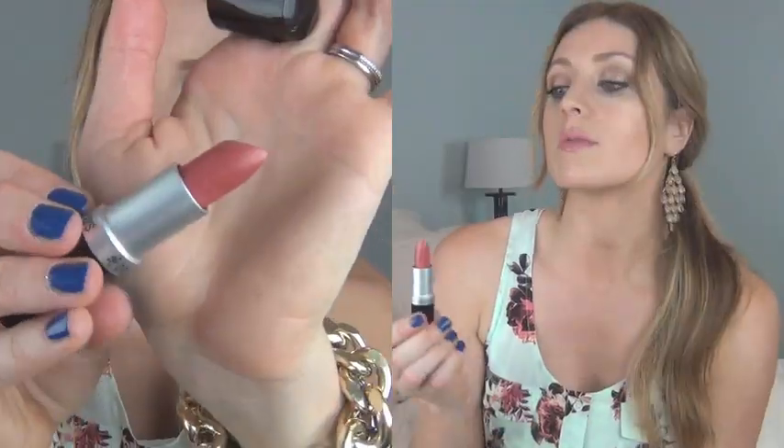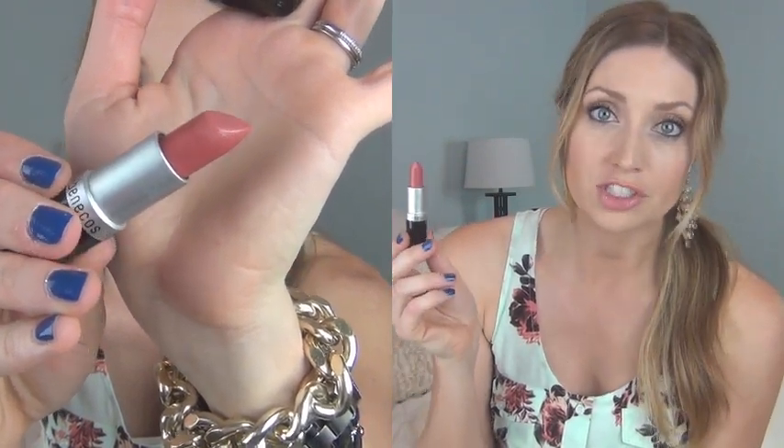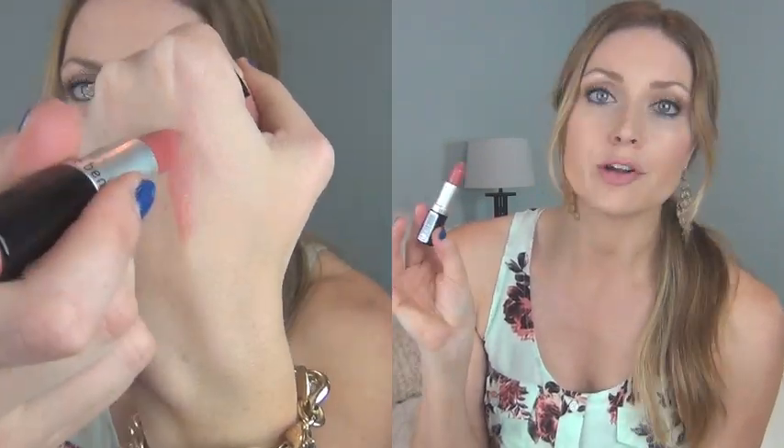The other product from their line is this lipstick — I'm wearing it right now — and it's in the shade Peach. It's a peachy nude and it's very moisturizing, which is my favorite thing about it. It's easy to wear, a nice natural color, and it gives your lips a little bit of shine. A great product — I would definitely try more shades from this line.